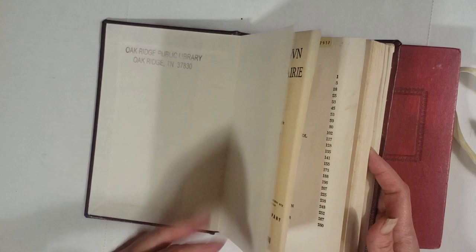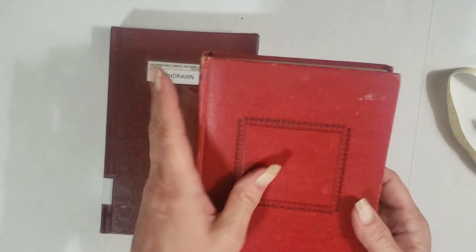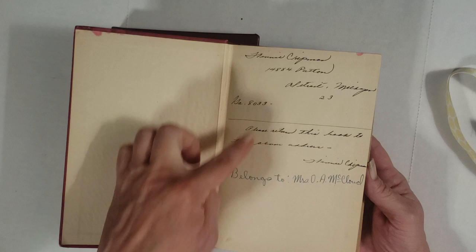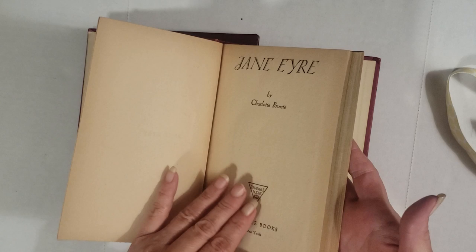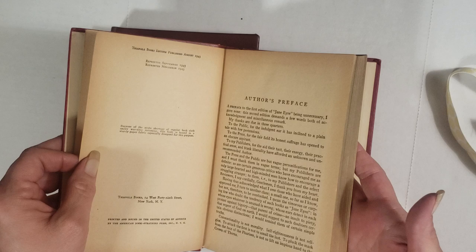I'm letting a lot of treasures go, but I don't mind sharing, and I know the Lord will bless me with more. Then this looks very unassuming — it's a Jane Eyre. I haven't been able to do my research on it, and I'm probably going to regret that. It does have some inscriptions in it.